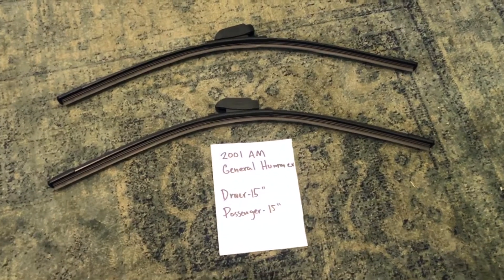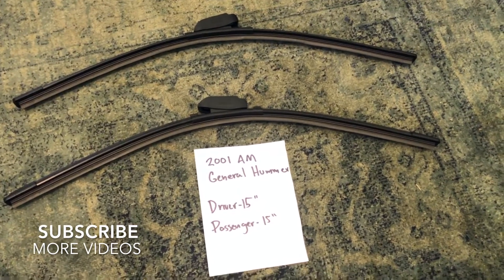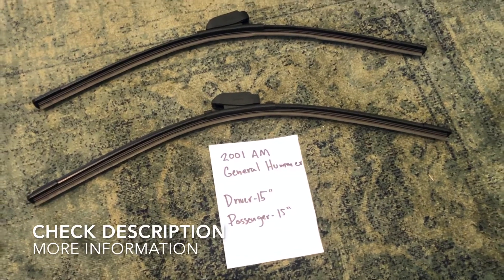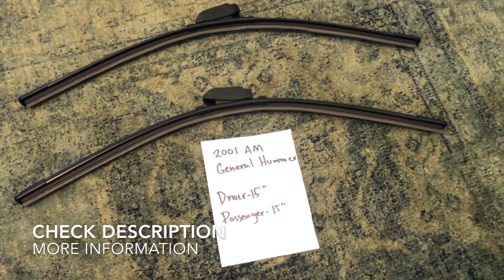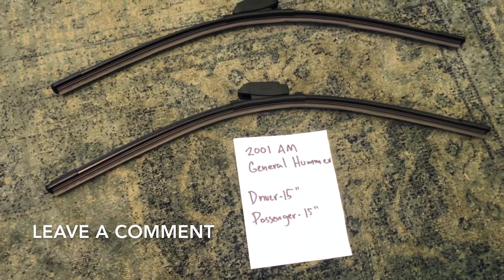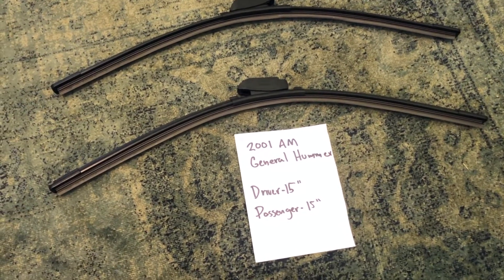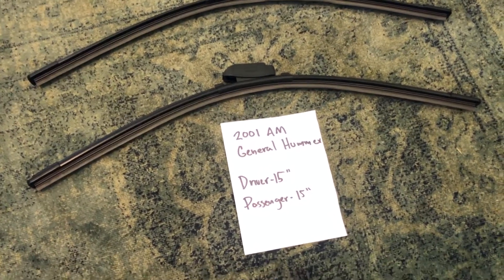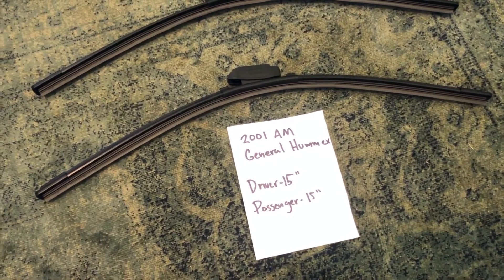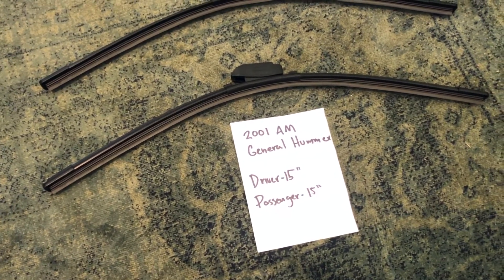Hello guys and welcome back. Today we are going to be talking about changing the wiper blades for the 2001 AM General Hummer. If you are looking for the wiper blade replacement size, I've already looked it up right here — be sure to also check the video description. The wiper blade replacement size for the 2001 AM General Hummer is 15 inches on the driver's side and 15 inches on the passenger's side.